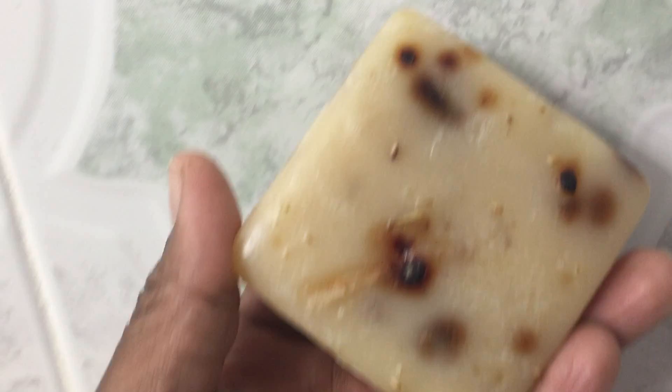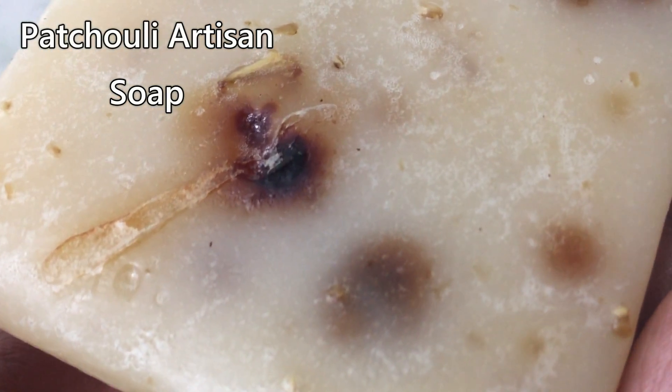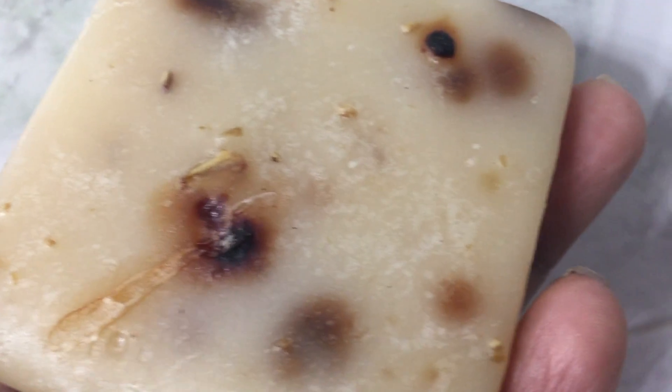The star of the show to me for this particular box was the soap. I can't even show it to you right now because everybody was using it. I did take a little clip of it when I first started using it, but that stuff is going fast. I would definitely repurchase that again and again. If you get the chance to smell the soap, you will know what I mean — that will be on your list from now on.